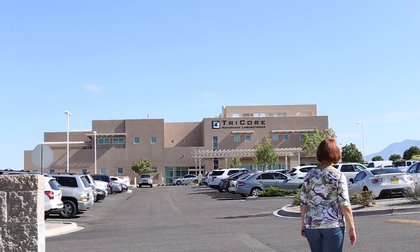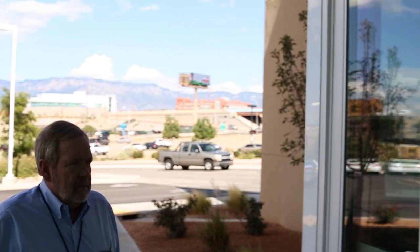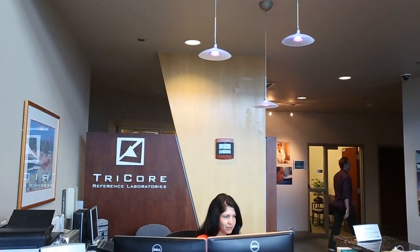Hi, I'm Dr. Steve Young, Director of Research and Clinical Trials here at Tricor Reference Laboratories. Tricor Reference Laboratories was formed in 1998 as a joint venture between the University of New Mexico Health Science Center and Presbyterian Health Care Services. Currently, we cover the laboratory work for about 70% of the state of New Mexico.